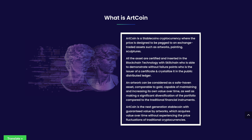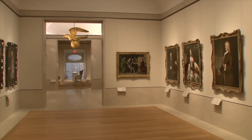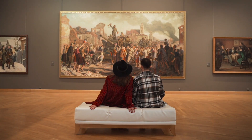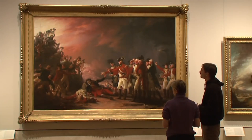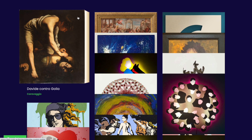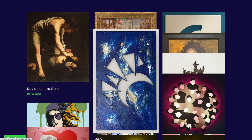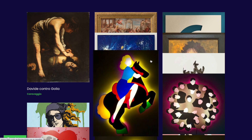I think it is not necessary to explain why art objects are used in this project to back assets. After all, as you all know, art and collectibles have always been famous for their value, which over time not only didn't lose its worth but also continued to grow in monetary terms. Consequently, art objects can easily be called a safe haven for the preservation of funds, which can easily be compared with gold.